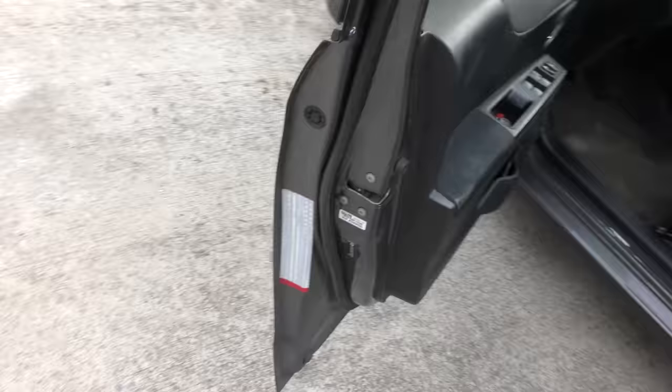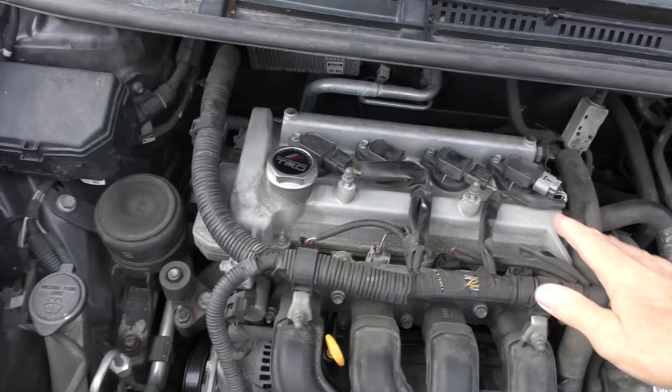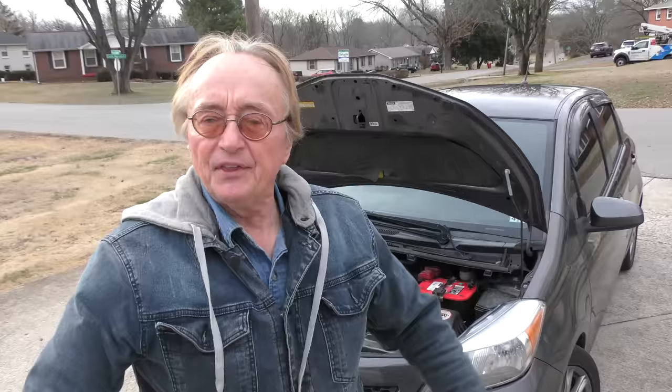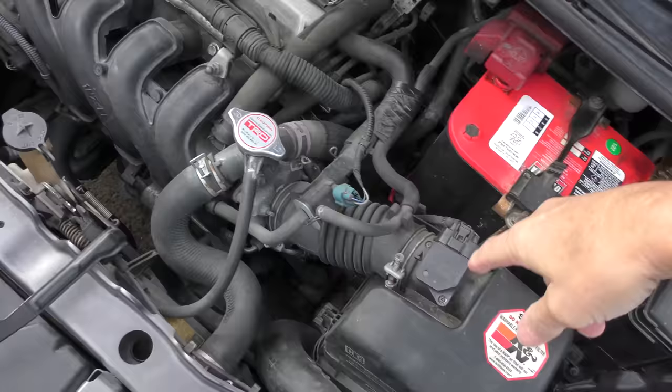This is a Yaris SE, and as you can see on the door, it is made in Japan. Under the hood we've got a 1.5 liter Toyota engine — it's a 1NZ-FE engine. These things can basically run forever if you take care of them. He's still getting 36-37 miles to the gallon and it doesn't burn oil. They are really well made engines.